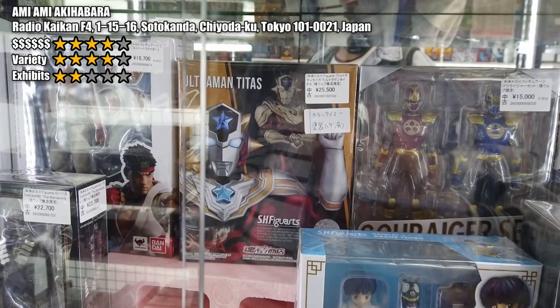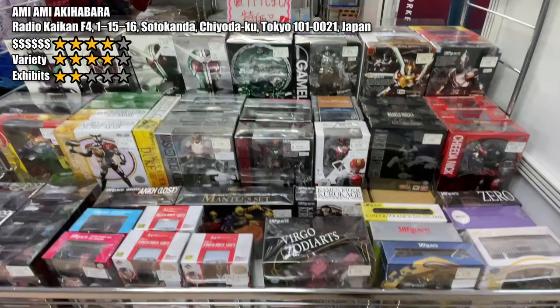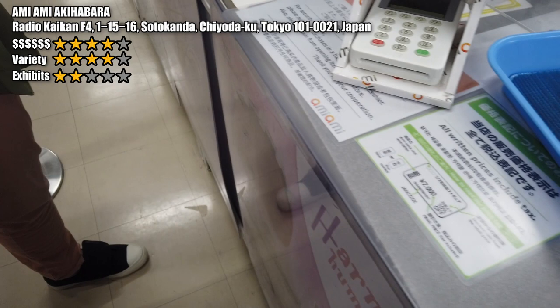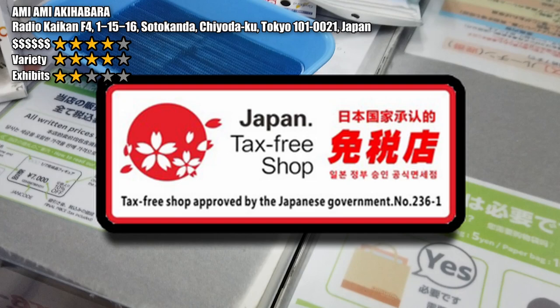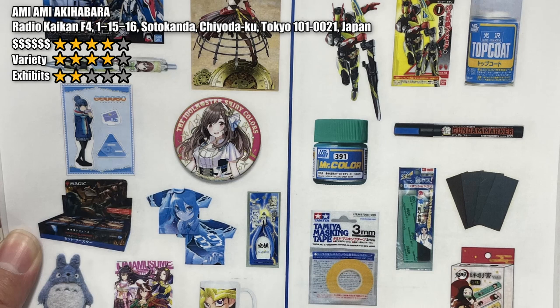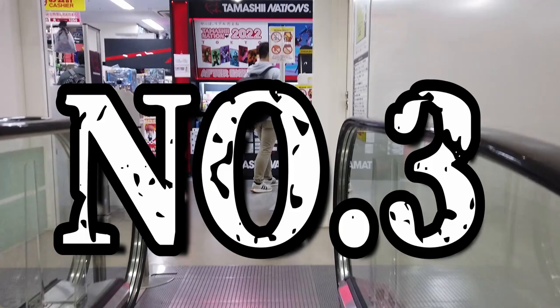Don't underestimate AmiAmi 2nd, because a lot of figures with minor defects can be discounted by half price or even more. If you are lucky, you might get some very good stuff at a very decent price. AmiAmi 2nd is located in the main street of Akiba. When purchasing at AmiAmi, you can usually get a tax-free discount when you spend 5,500 yen inside the store. Make sure you bring your passport. Note that some items are not eligible for tax-free, so check with staff to see what qualifies.